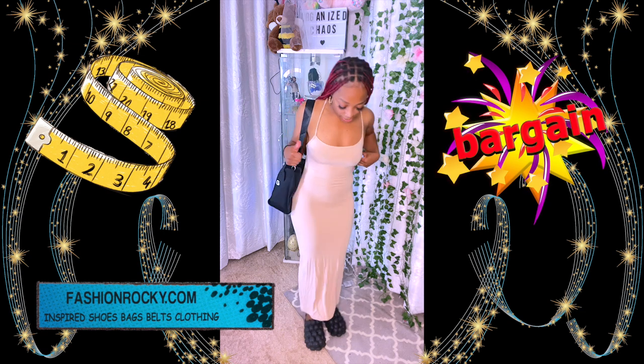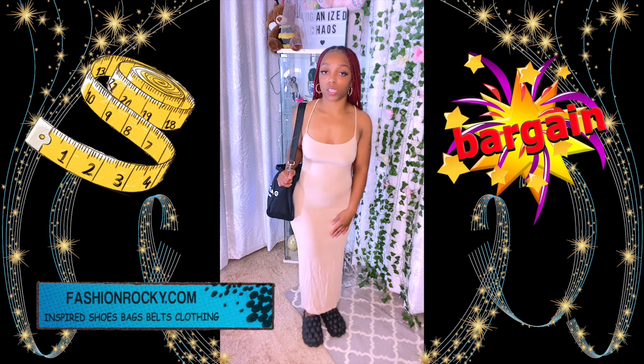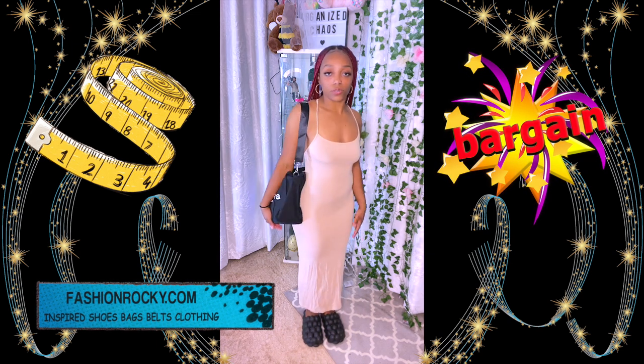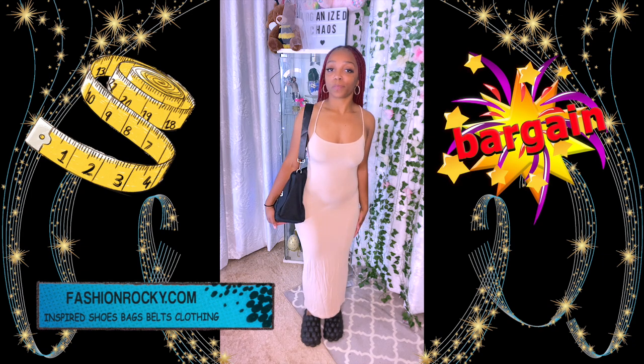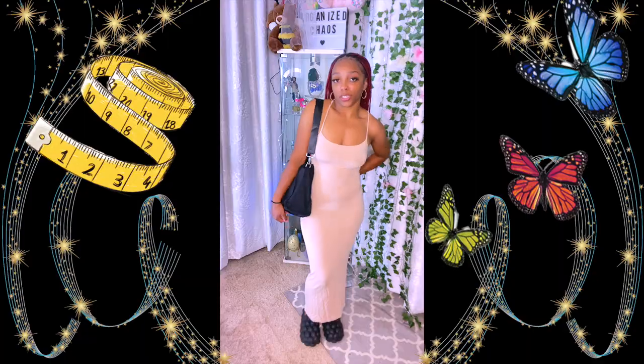I rate it a 10. I decided to pair it with these shoes — like my outside house slippers, they're really comfy. The bag was a gift, super cute. It's the summer outing — I don't really know where I'm going, but I'll figure it out. She loves these shoes, and I like the dress on you. The dress is really cute.